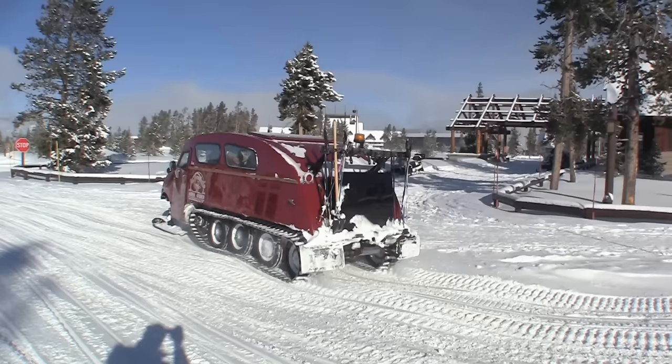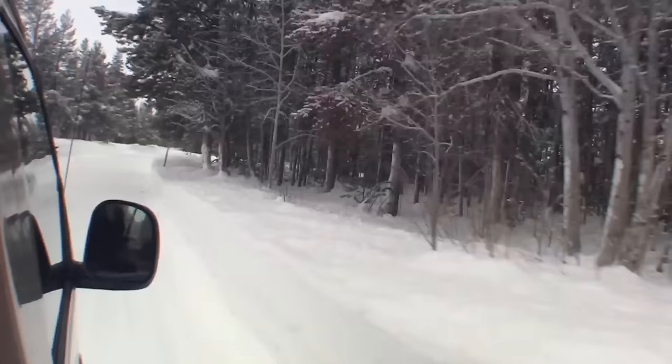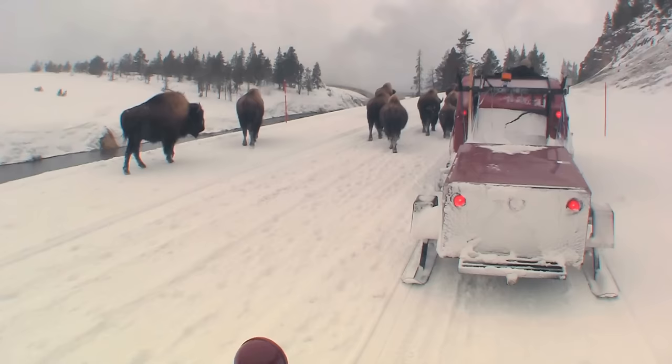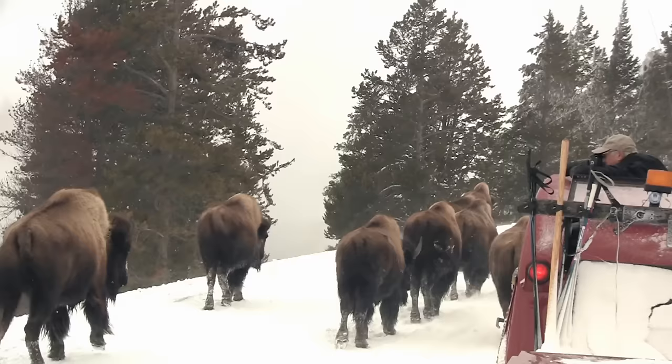We're heading out today by snow coach, the only way to travel in the park. These refurbished vehicles have been around since the 50s. It's clear who has the right of way on the Yellowstone roads.